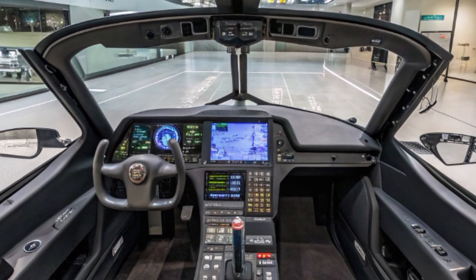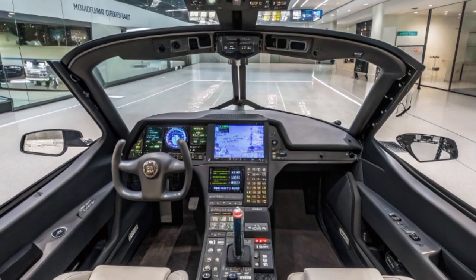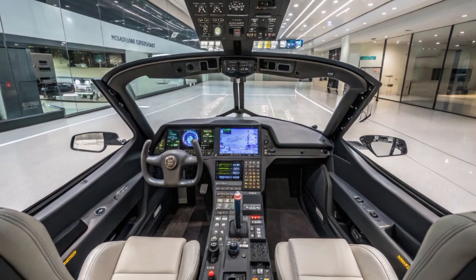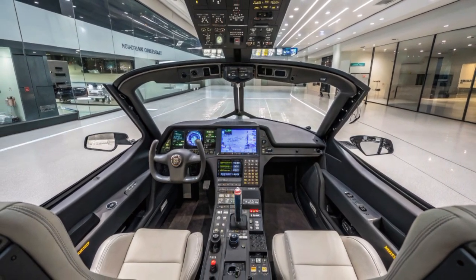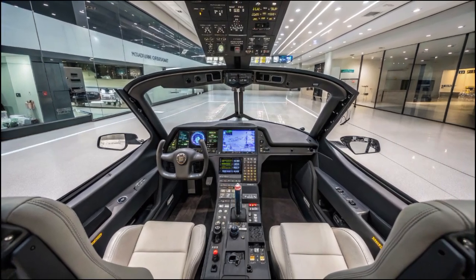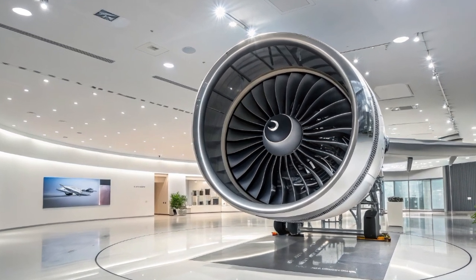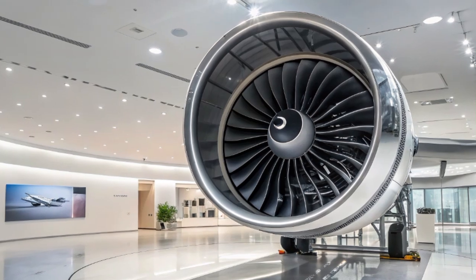Looking toward the future, the F/A-18 is expected to serve well into the 2030s and possibly beyond, particularly in upgraded forms like the Block III. While sixth-generation fighters are in development and drones are taking on more roles in reconnaissance and strike, the Hornet will continue to serve alongside these systems as a trusted, flexible platform. Its evolution and continued upgrades ensure that it remains relevant in high-tech battlespaces.